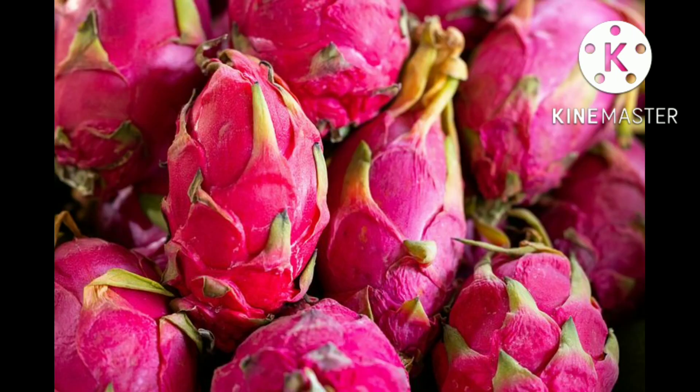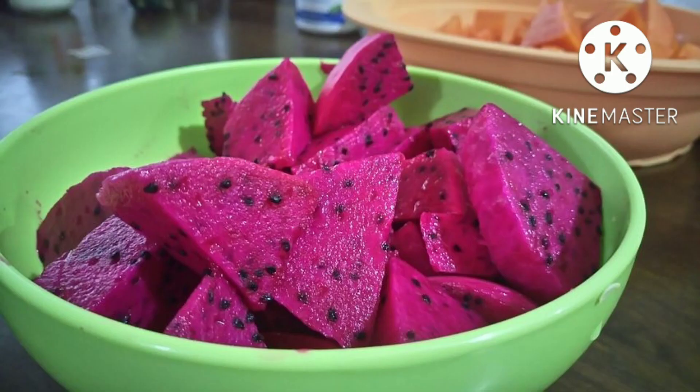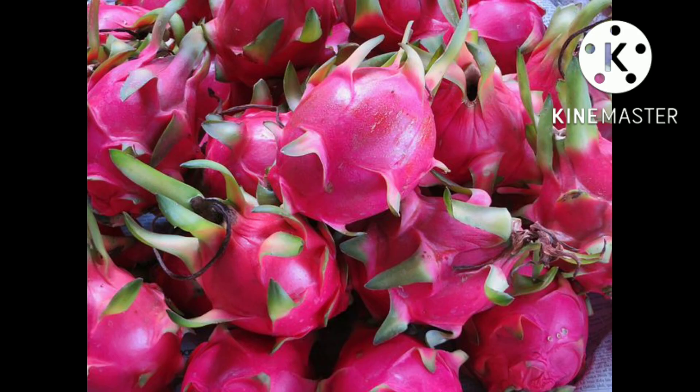A pitaya or pitahaya is the fruit of several different cactus species indigenous to the Americas. Pitaya usually refers to fruit of the genus Stenocereus, while pitahaya or dragon fruit refers to fruit of the genus Selenicereus, formerly Hylocereus, both in the family Cactaceae.